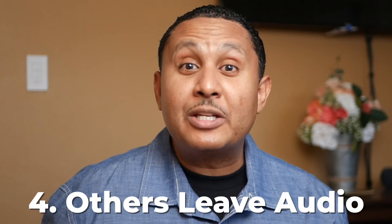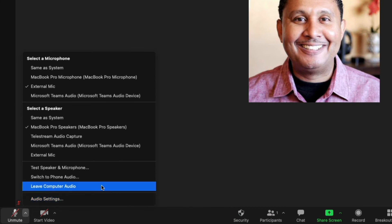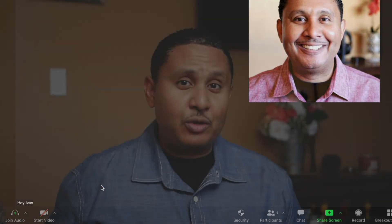A fourth alternative is to have the other Zoom participants in the room leave audio. They can click the little arrow next to the microphone and choose to leave audio. In this case, you'll just have one participant in the room connected to audio at any given time. That way, that person can speak for all of the other participants. They can all still be on camera, but to eliminate the echo, just have them refrain from joining audio at all.